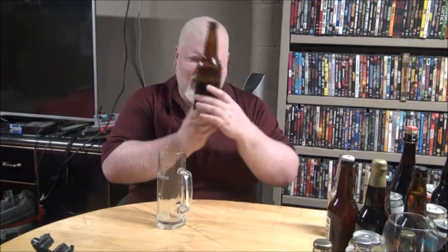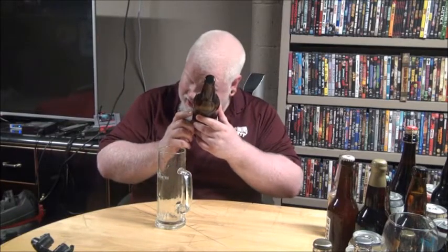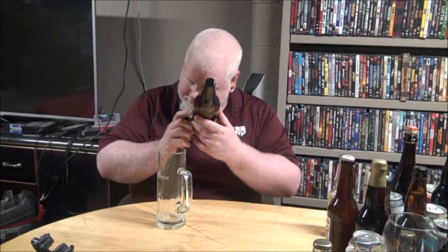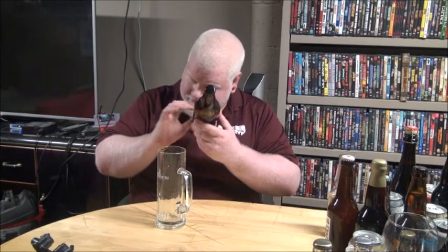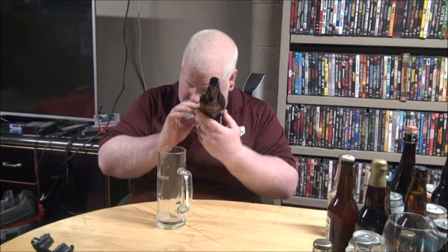Welcome to YouTube and welcome to another episode of the Albino Rhino Beer Review. Today we're looking at a beer that was knocked off the table by my beautiful dogs, so half the bottle is gone. This is Five Paddles Italian Backyard — ingredients: water, barley malt, hops, and yeast.